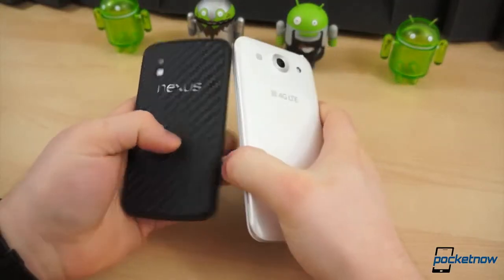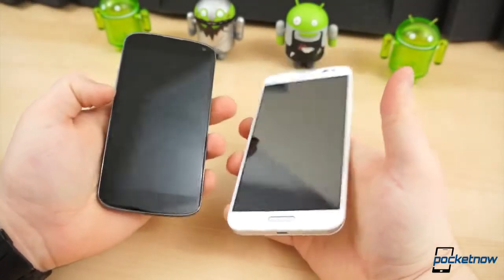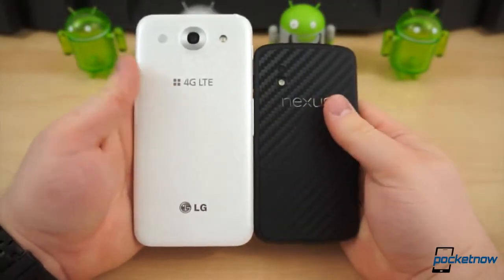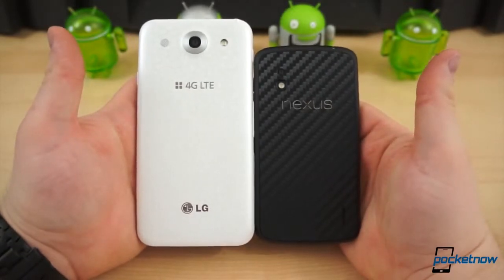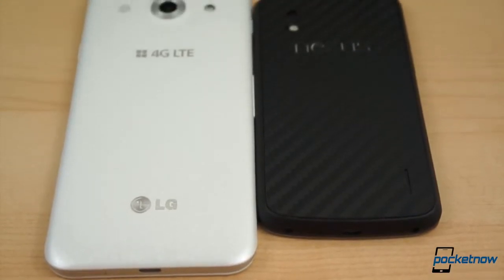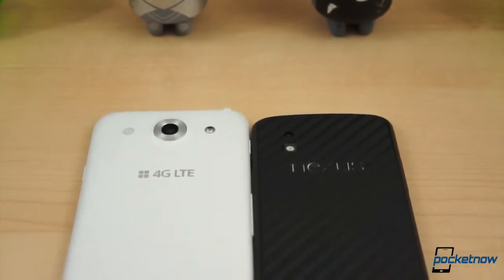The Google Nexus 4 was a device built upon the openness of Android, offering the purest Google experience in a smartphone. The LG Optimus G Pro is a direct Galaxy Note 2 competitor, and shows how uninspired LG design can be at times. Although manufactured by the same company, the Optimus G Pro and the Nexus 4 offer two totally different experiences, and target two totally different types of consumers.